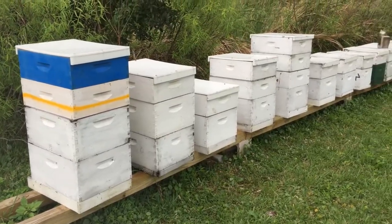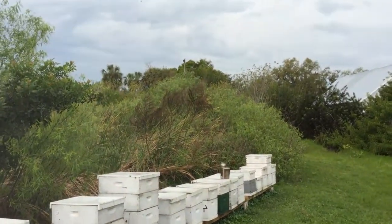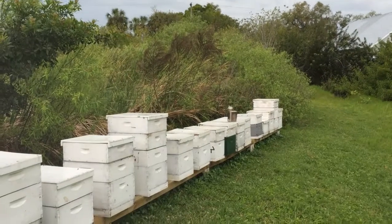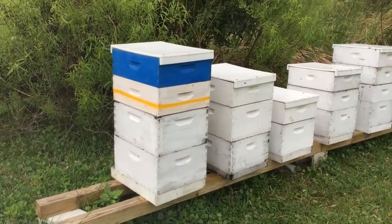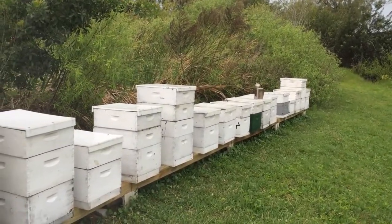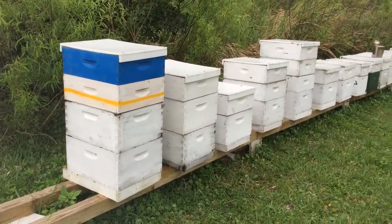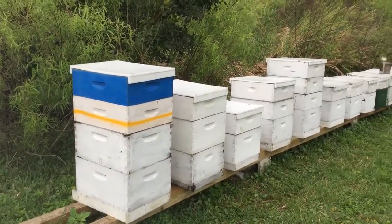We do have nectar flowing in right now here in Terrasia — this yard is all supered up. There's a thunderstorm approaching and these bees know it; they are not too happy today. Bees can really tell when bad weather is coming, so it's not the best time to be in the hives, but I tried to just get done what I needed to get done. Now I'm going to get out of here, and we'll be back in a couple of weeks — hopefully these honey supers will be filling up with nectar and getting capped off as honey.